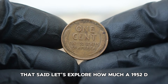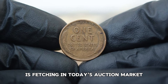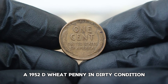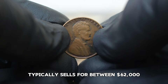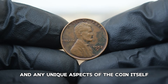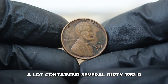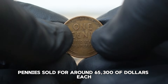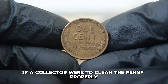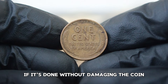Based on recent auction results, a 1952D wheat penny in dirty condition typically sells for between $62,000. Prices can fluctuate depending on the auction venue, the bidding environment, and any unique aspects of the coin itself. At a recent auction, a lot containing several dirty 1952D pennies sold for around $65,300 each. However, if a collector were to clean the penny properly — though this can be controversial among collectors — it could potentially increase its value if done without damaging the coin.